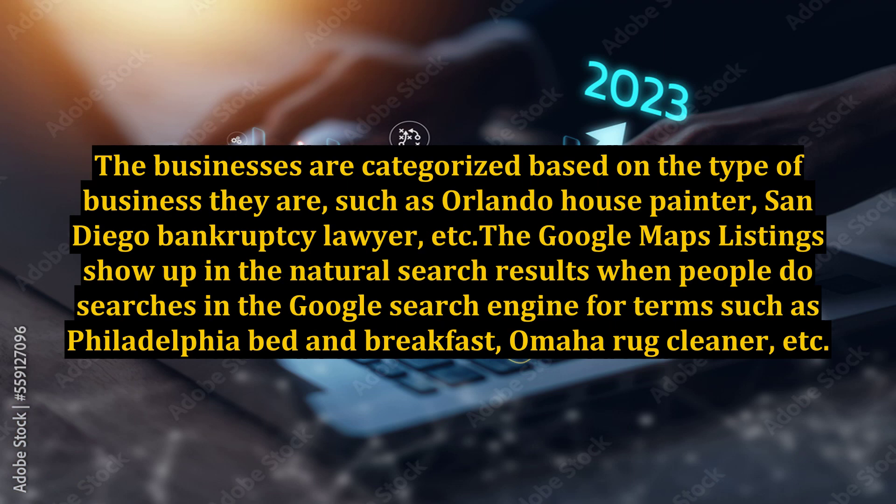The businesses are categorized based on the type of business they are, such as Orlando House Painter, San Diego Bankruptcy Lawyer, etc.